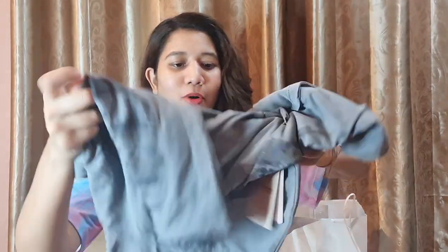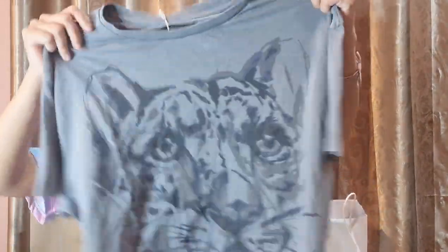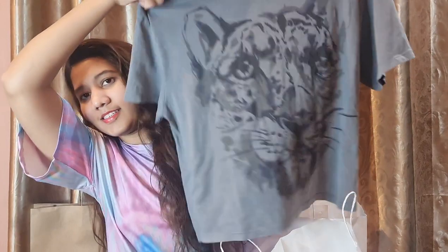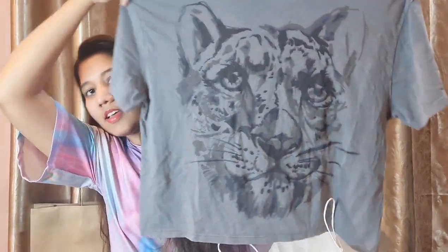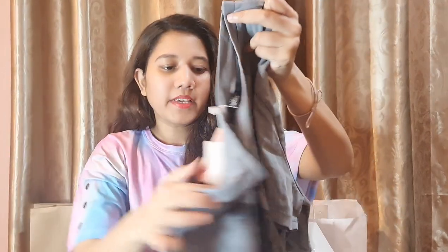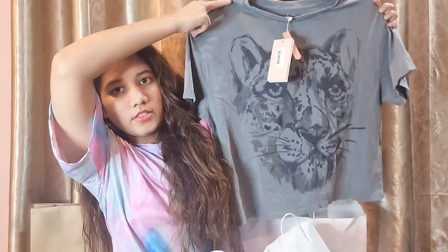The next thing is another shirt that I really liked — this is in gray color and it has loin pana at the front. This is how it looks like and it was beautiful. Its price was originally 1490 rupees but I got it for one thousand rupees. This shirt I really liked a lot.